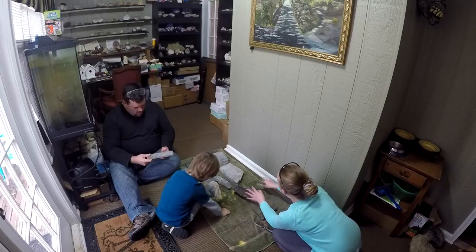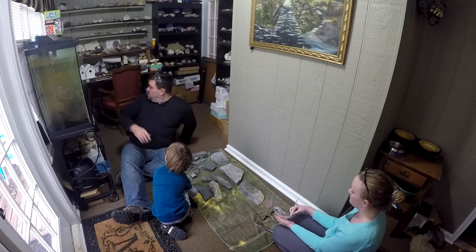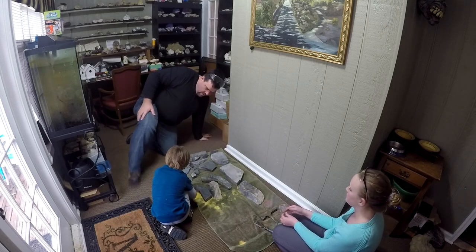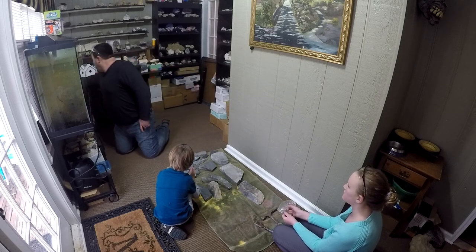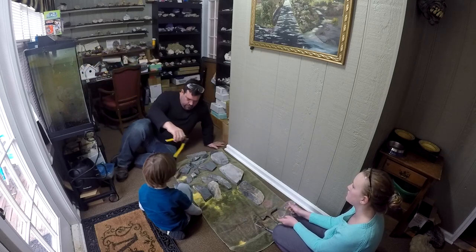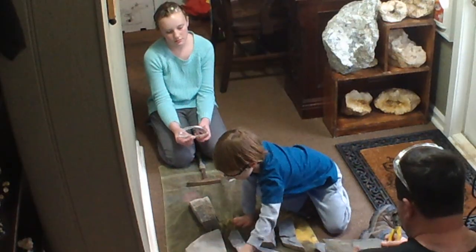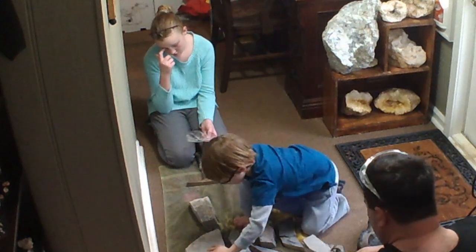I found a good rock. I think there's a bug right here. Yeah, there is. But we can probably shave that one in half and there might be another one inside. I wonder if there's any bugs in this one. This one we can probably trim down a little bit with the tile cutters.